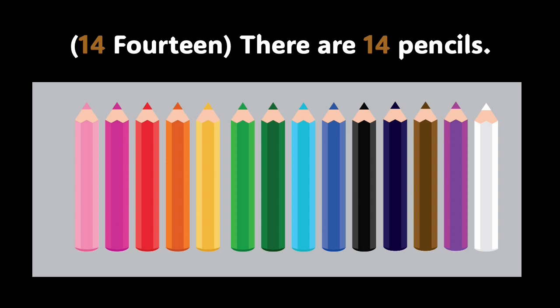Do you know what number is in the picture? It's 14. That's right. There are 14 pencils in the picture. Let's count them: 1, 2, 3, 4, 5, 6, 7, 8, 9, 10, 11, 12, 13, and 14. You did a wonderful job.